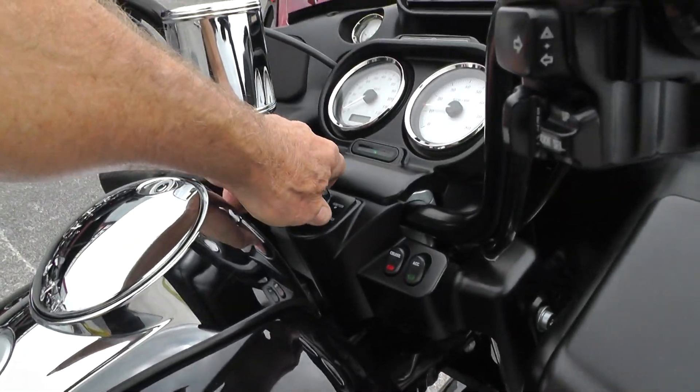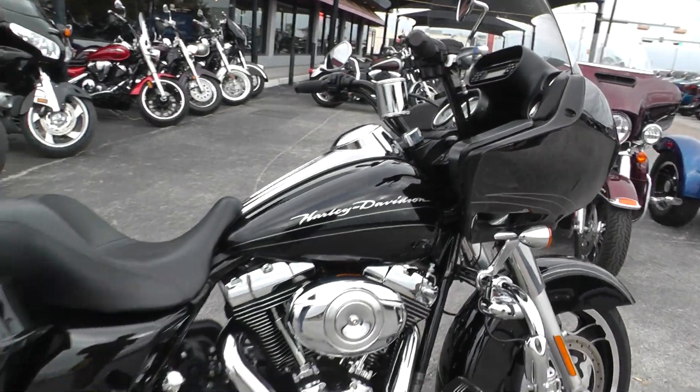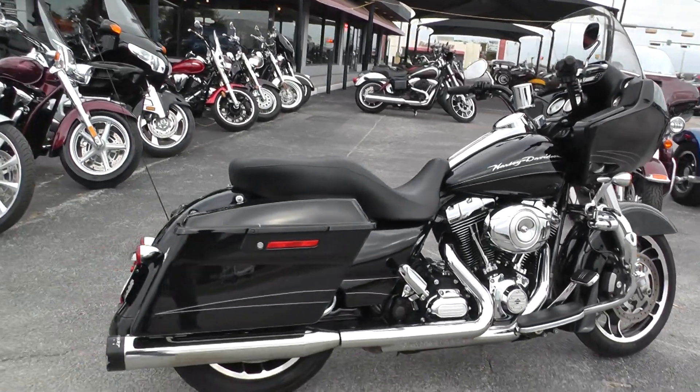Bike runs out good. We ran it through the shop and checked it out to make sure it was good to go, and it is. Qualifies for some excellent financing and extended warranties.